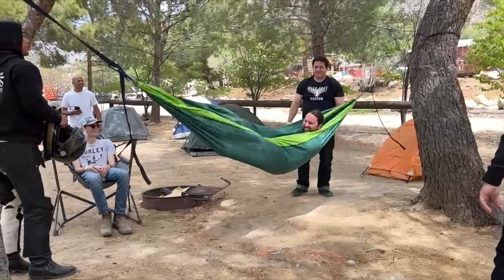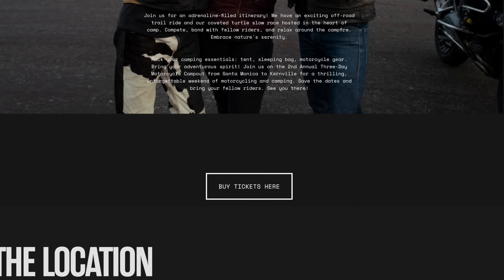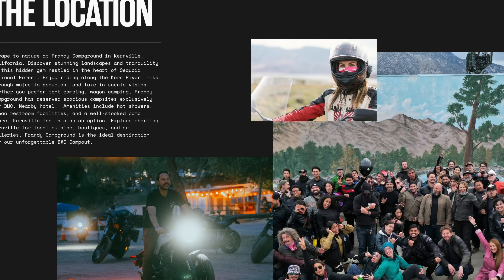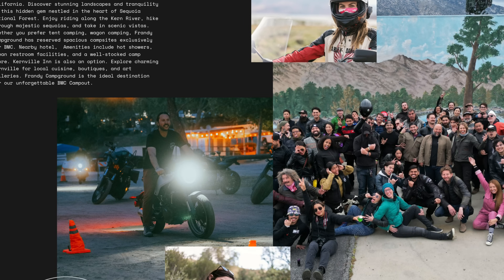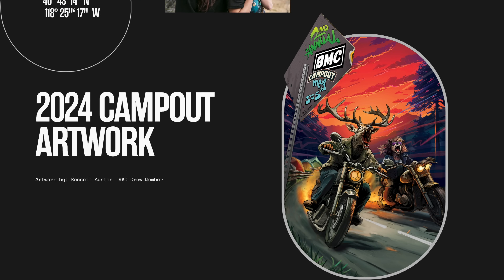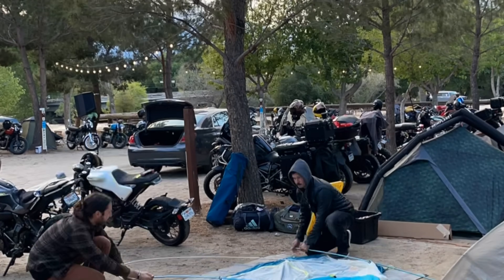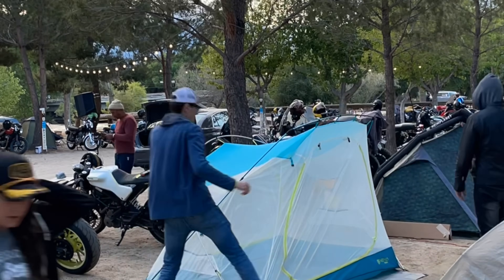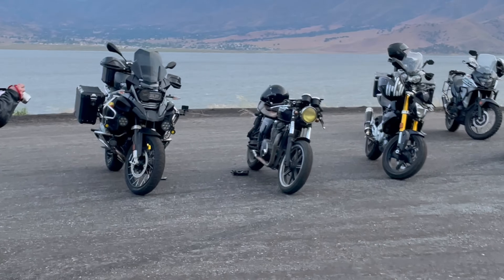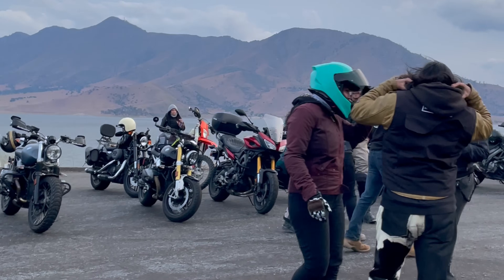I'm most excited about the campout. When is it happening? May 3rd through the 5th — perfect timing, it's spring. In Kernville, about two hours north of LA. We're hosting it at Friendly Campground, which is an amazing campground right next to the river, and about a 30-minute ride to Lake Isabella.